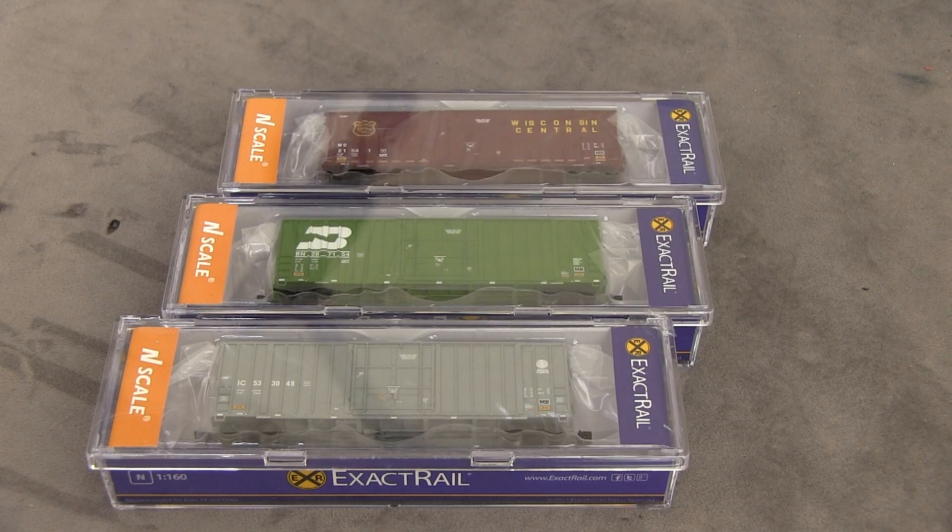Welcome to the first ever N-Scale Friday. This is John. I did a little live webcast a few minutes ago and told you that I got a package in the mail with some pretty cool N-Scale stuff. These are N-Scale Gunderson 6269 Hi-Cube Boxcars by ExactRail. One of the things that's really cool is that they're having a sale on these this month. That was the idea behind N-Scale Friday — basically a product spotlight that focuses on N-Scale.